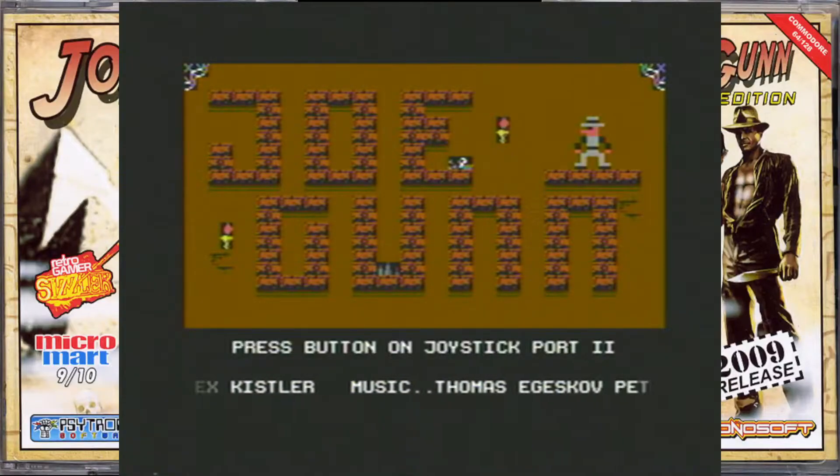This is Joe Gunn, which was released in 2009, so it's almost retro in itself — 12 years old. It was available for free now, I think, on the Protovision itch.io or Cytronic. I ordered the disc version from Cytronic — it's quite nice to have the discs.